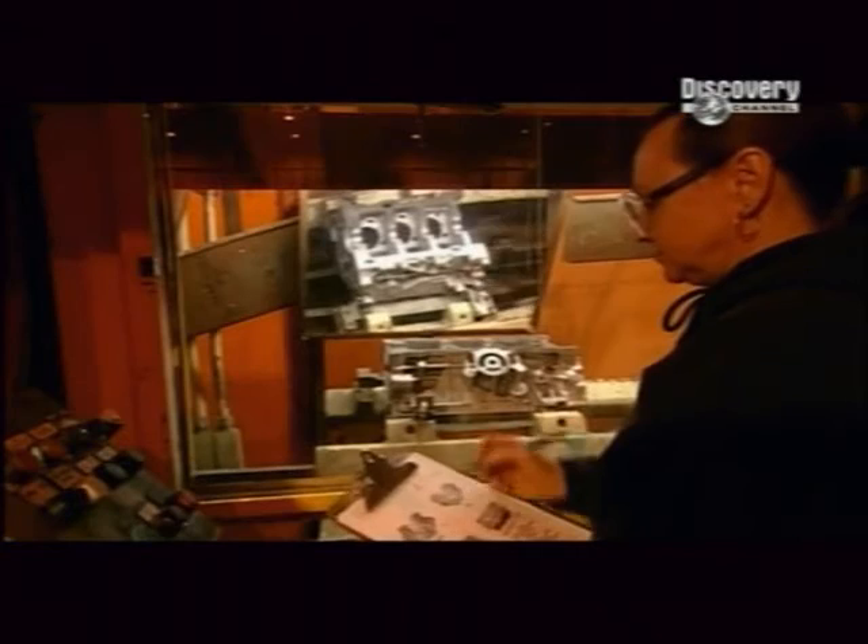Every engine block this factory produces passes through an automated vision system that inspects the engine. So you shouldn't be breaking down any time soon.